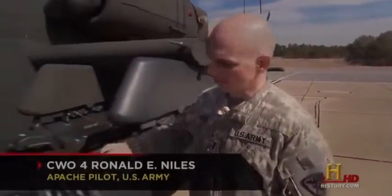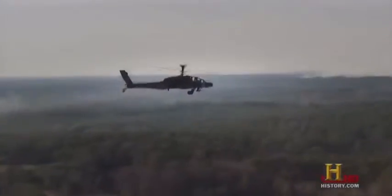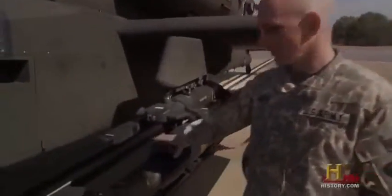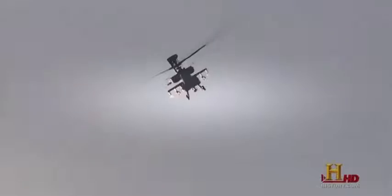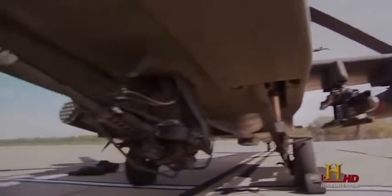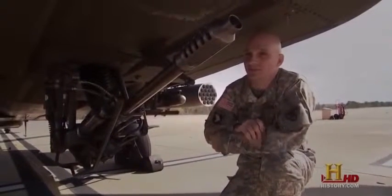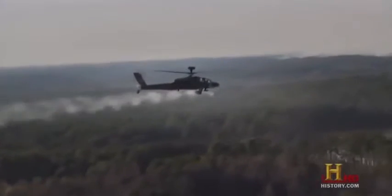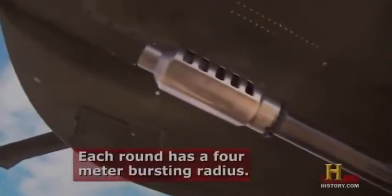These are the 19-shot rocket pods. Inside each, we can fit 19 2.75-inch folding fin aerial rockets that come in multiple configurations. On the inboard pylon, we have the Hellfire Missile Rack — laser-guided anti-tank missiles. The Apache can be configured to hold multiple rocket pods or missile racks depending on the mission. The last of the AH-64's weapons is located right underneath the cockpit: a 30-millimeter chain cannon, carrying up to 1,200 rounds of ammunition, firing 600 to 650 anti-personnel rounds a minute. They explode on impact and can punch through trucks and even light-armored vehicles.